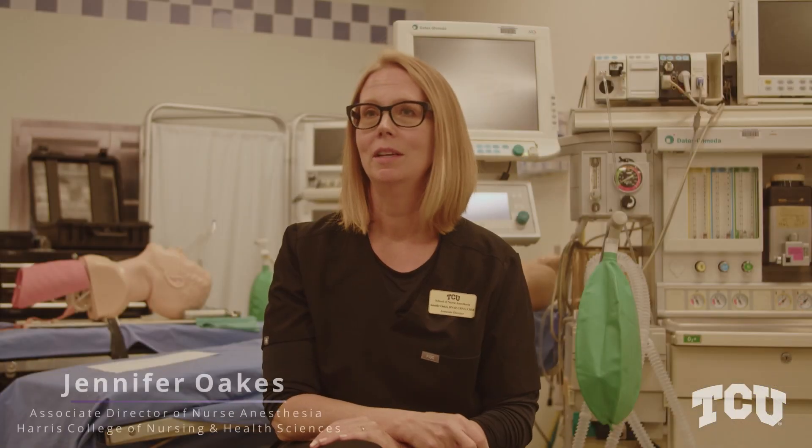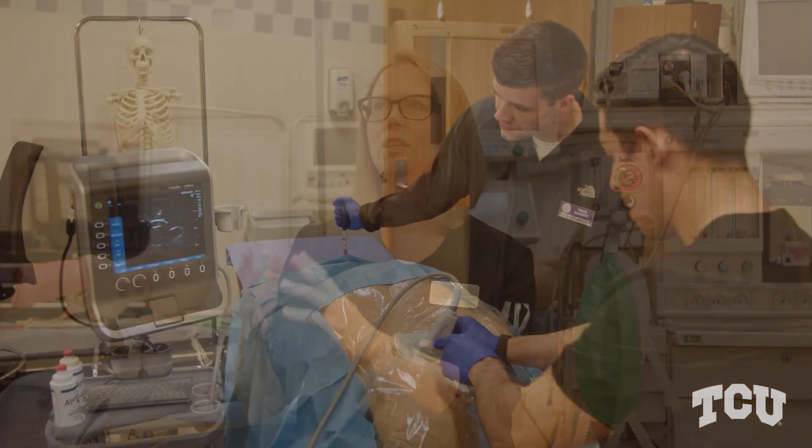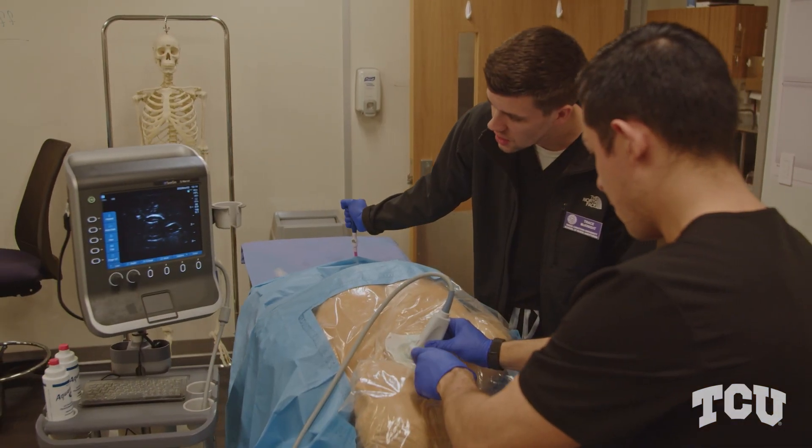My name is Jennifer Oaks. I'm the associate program director here for TCU's nursing anesthesia program and as such I am the director of the simulation lab. The most exciting part of my job is really watching the students as they put all of the pieces together. Because I teach both in the classroom and in the lab, it's really exciting to be able to teach a concept in the classroom.